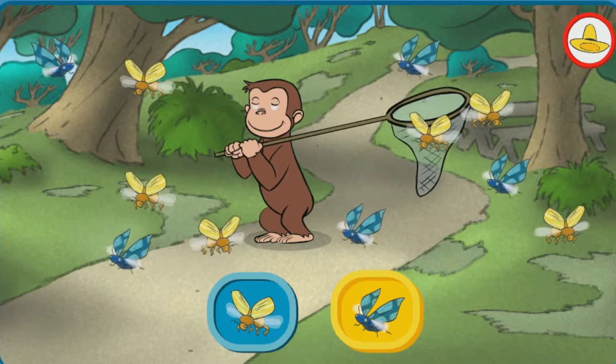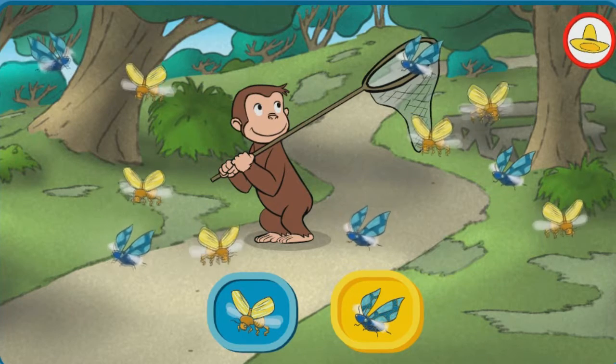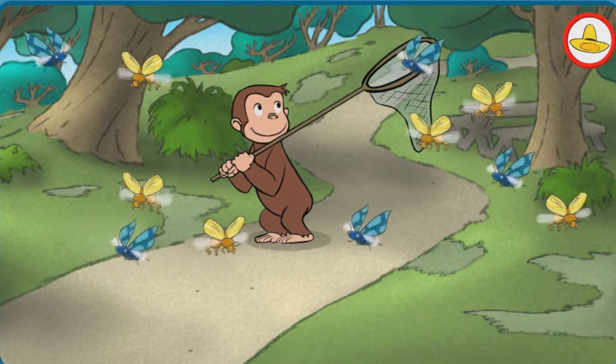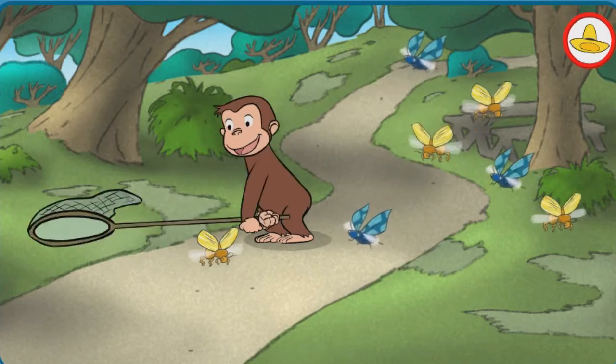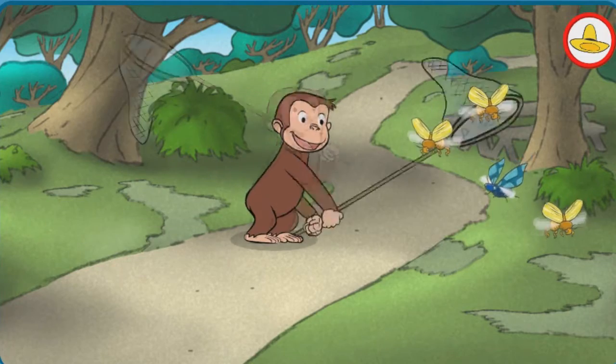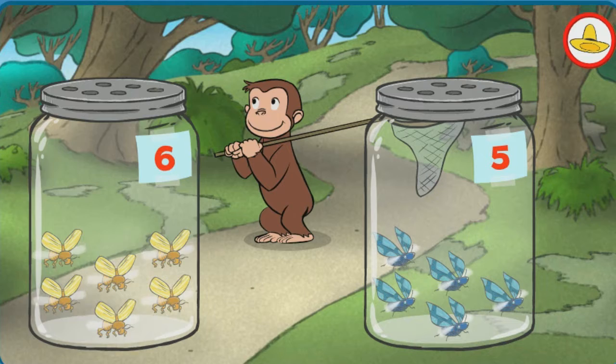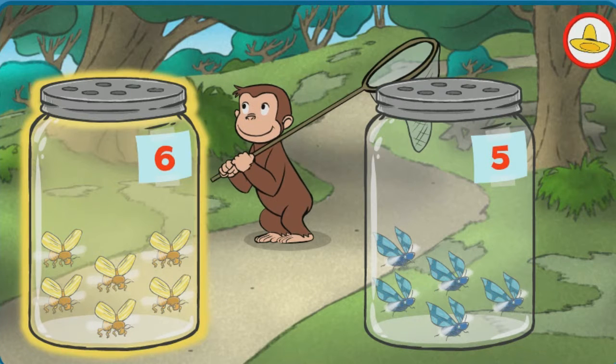You guessed that there are more yellow bugs. Let's catch the bugs so that we can find out. Let's see. You're right. There are more yellow bugs. Now let's set the bugs free.